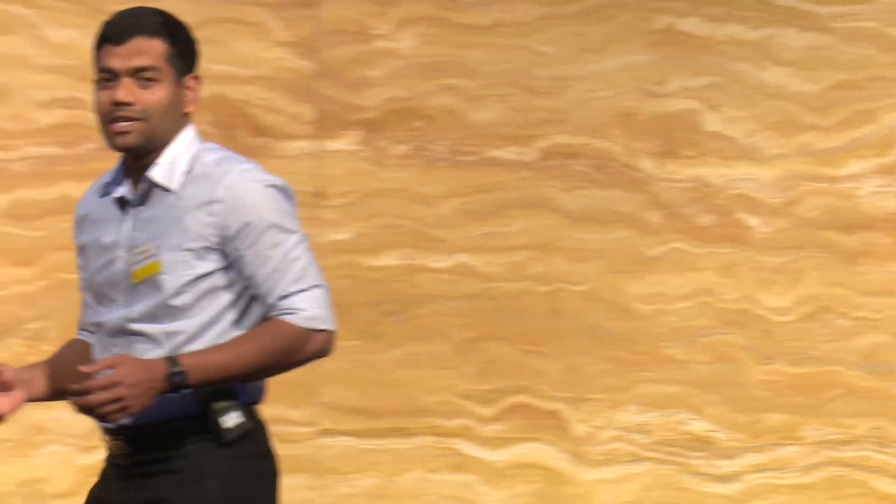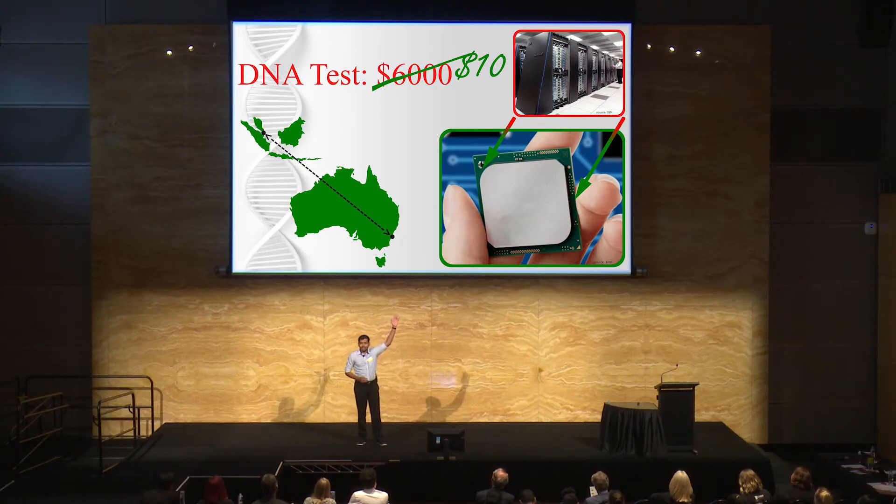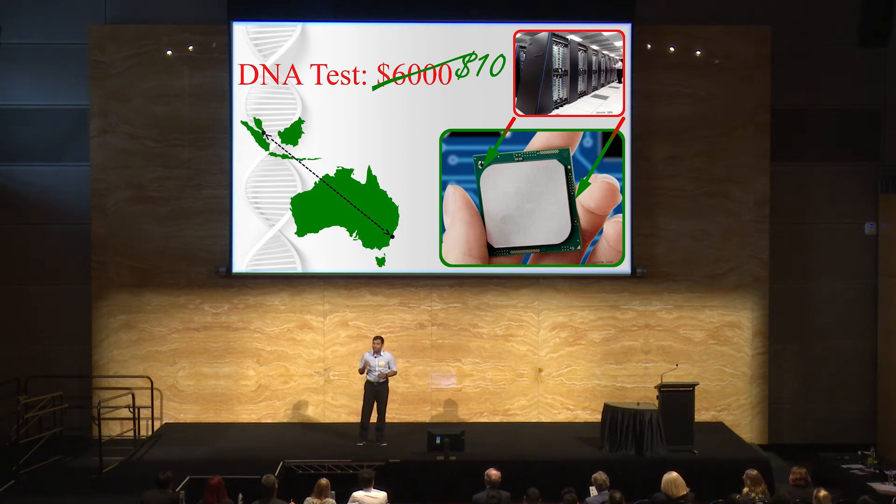DNA tests have two steps: sequencing and analyzing. Analyzing this vast string is extremely complex and ordinary computers are not powerful enough. Currently, we rely on huge general-purpose cloud computers, like the top right picture. But they have two major problems. One, they are expensive — if you wish to do a proactive DNA test, you may have to pay $6,000, and Medicare doesn't always cover it. And two, they compromise your privacy as your DNA details are transferred to a remote data center, maybe outside Australia.